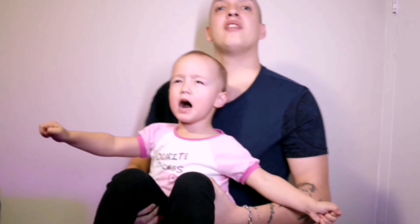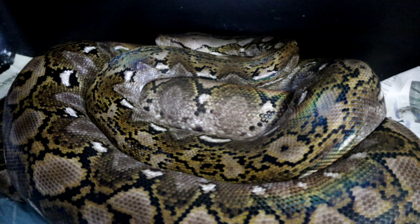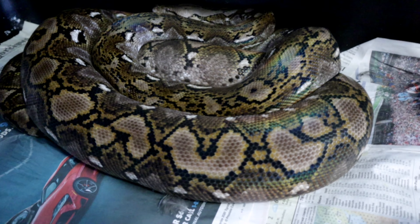Smash it right now! And don't forget to hit that notification bell — smash it! This is Ivy, my 75% super dwarf retic. She is het for either purple or white albino — we're not sure yet.